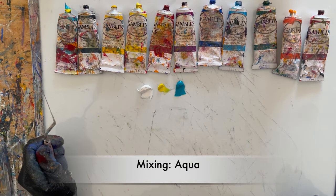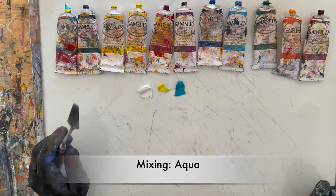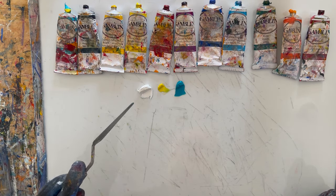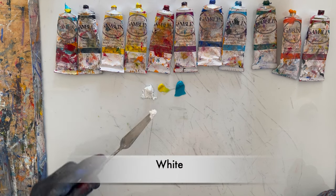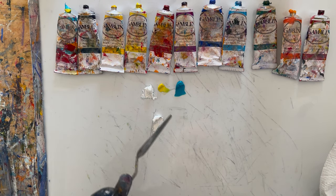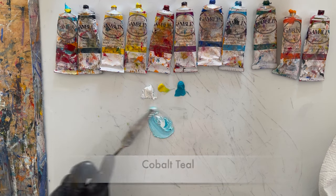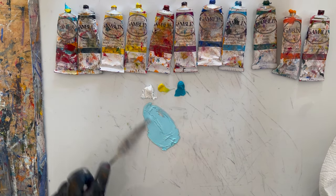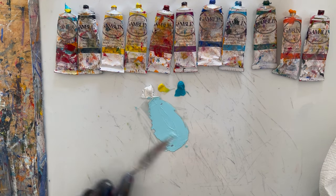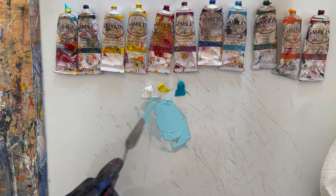First up is aqua — a gorgeous color that so many people really enjoy using in their work, and it's a difficult color to actually find and buy. You start with white, because it's a very light color. When you're making light colors, you always start with white. This is cobalt teal, and I'm going to add about a third of the amount of cobalt teal to the white. It's important to approximate ratios as opposed to getting really hung up on exact ratios.